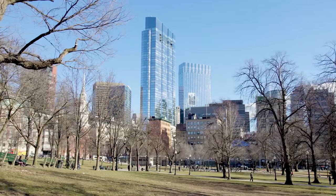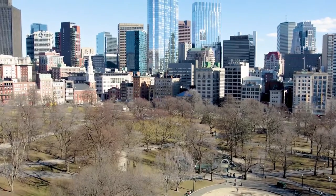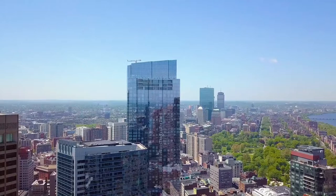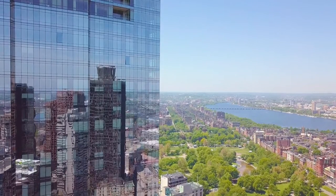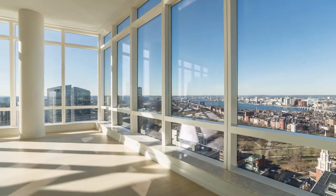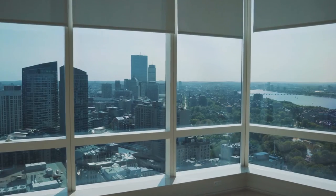Also developed by Millennium Partners is Millennium Tower at 1 Franklin Street in Midtown. 1 Franklin was completed in 2016, featuring 60 stories and 442 units. This is the third tallest residential tower in Boston at 684 feet. It is home to some of the most notable luxury units and is also a beautiful piece of the Boston skyline.